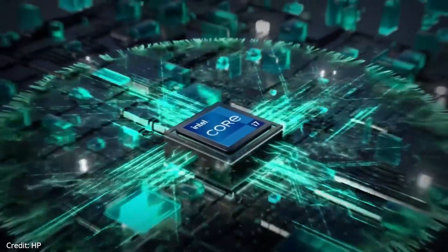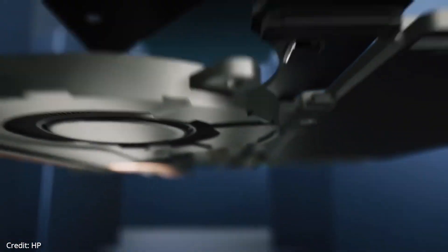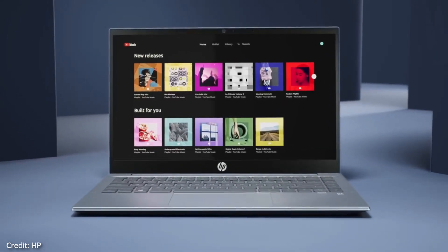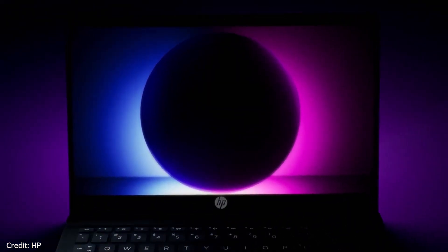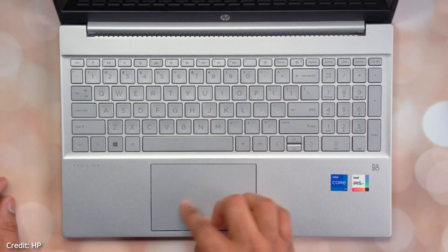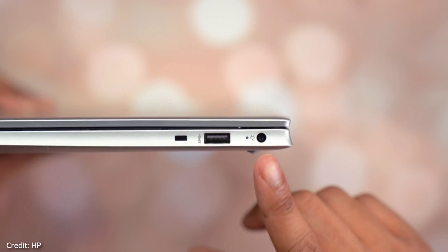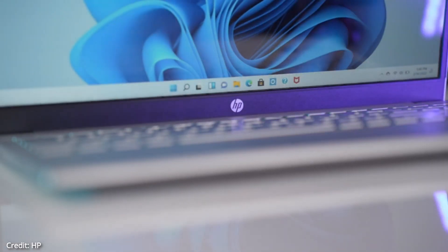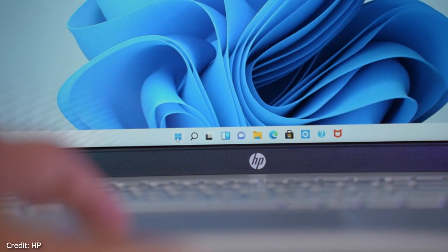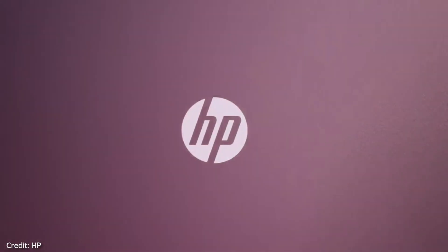The HP Pavilion 15 comes with a 12th generation Intel Core i7-1255U processor with a max turbo boost speed of 4.7GHz. It has surprisingly good performance — day-to-day tasks like web browsing and watching videos work super fast, and even video editing or casual gaming runs smoothly. It has integrated Intel Iris Xe graphics. The laptop includes a backlit keyboard with good key travel, a dedicated fingerprint scanner, a centered trackpad, and a separate numpad.